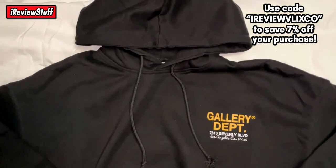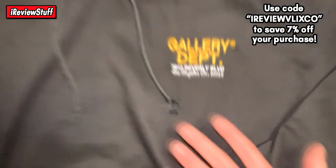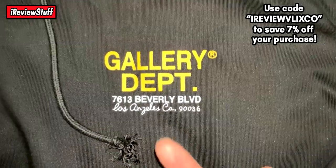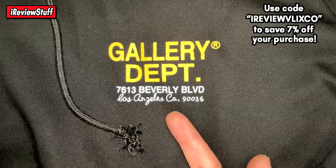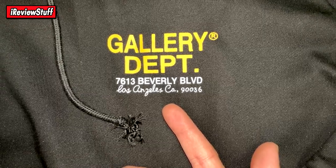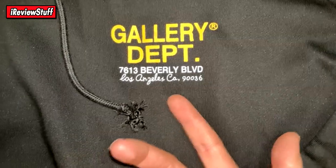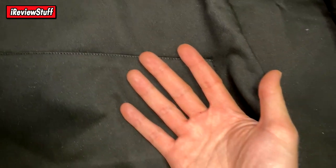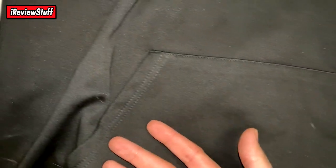You can see the front of the hoodie — relatively simple, nothing a whole lot going on on the chest. You got the Gallery Department logo, and then '7613 Bella Beverly Boulevard, Los Angeles, California' with some numbers — maybe that's a zip code. Front of the hoodie is pretty standard. The quality feels good and it's super soft, which is obviously nice.